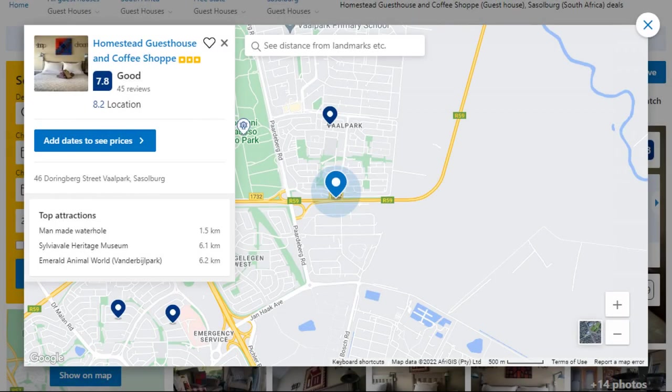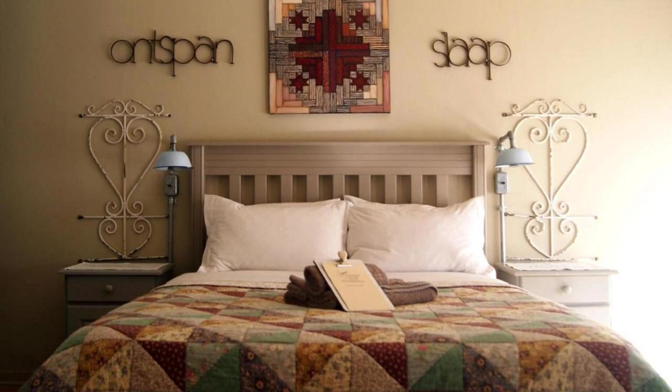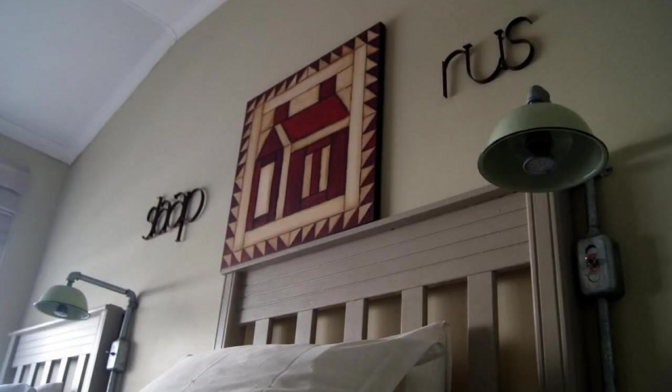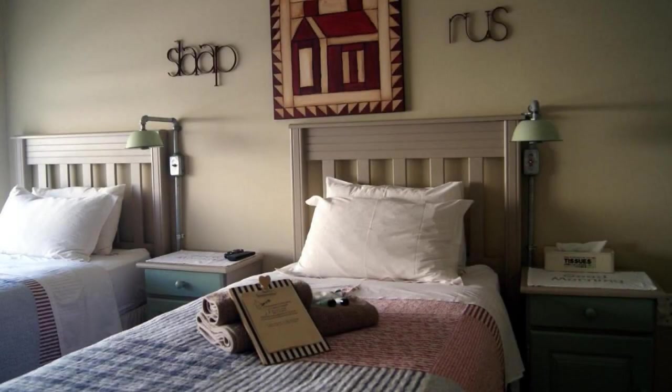Number 5. It is a 3-star property. The location of the property is outstanding and the guests love walking around the neighborhood. Check-in time is 2:30 pm and checkout time is 10 am. Guests are required to show a photo ID and credit card at check-in. Pets are not allowed in this property.